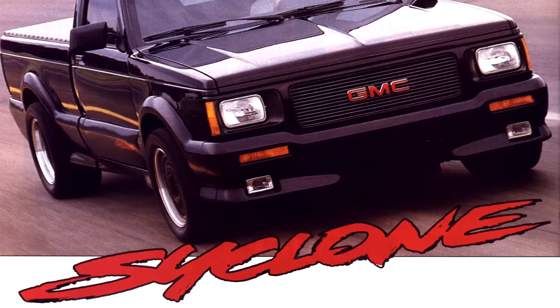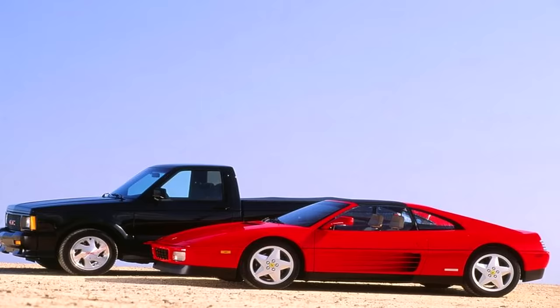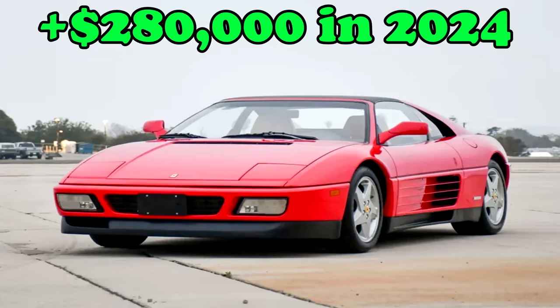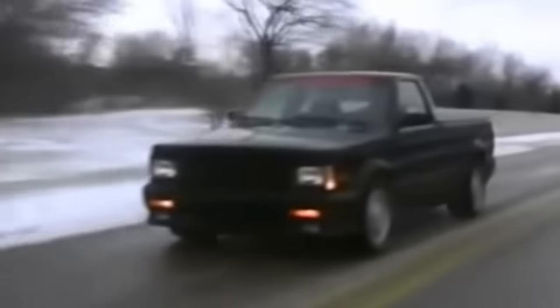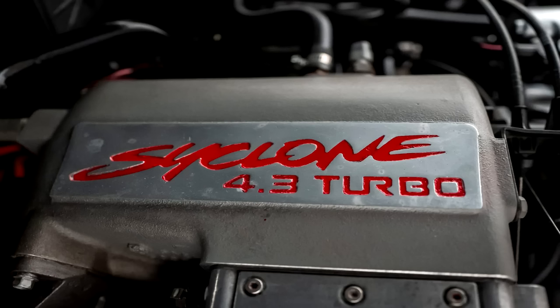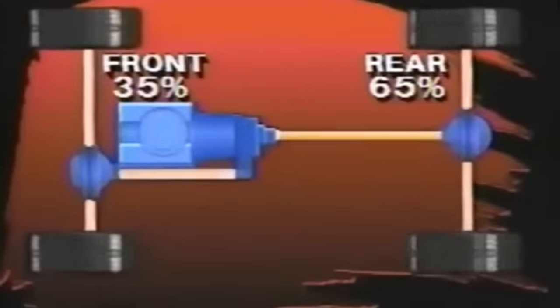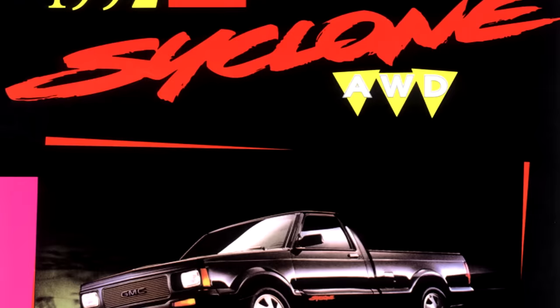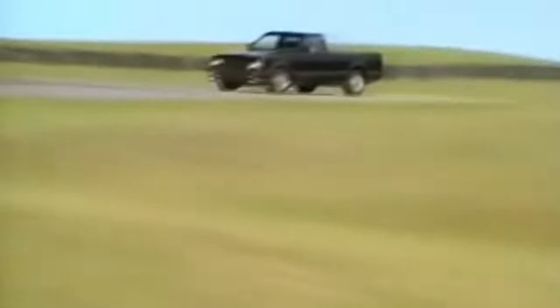Back in 1991, this was the quickest production truck on the market, and even by today's standards they are still some of the fastest trucks out there. Car and Driver proved the Cyclone was faster than a $120,000 Ferrari 348TS in most circumstances. Under the hood was a turbocharged 4.3-liter good for 280 horsepower and 350 lb-ft of torque, mated to a 4-speed automatic. The lowest 0-60 I saw was 4.6 seconds. GM sourced the turbocharger from Mitsubishi with an air intercooler, plus upgraded head gaskets, intake and exhaust manifolds, suspension upgrades, and these were the first production trucks to feature a 4-wheel anti-lock braking system. Since there are so many videos about the Cyclone already, I'd rather spend more time on the lesser-known Sonoma GT.